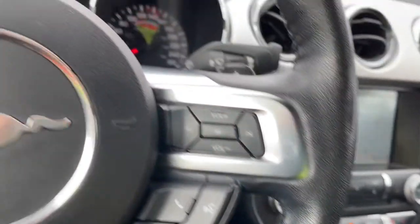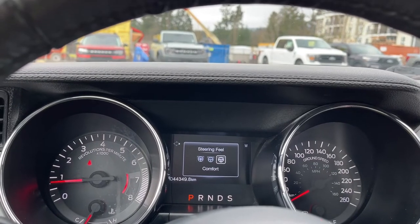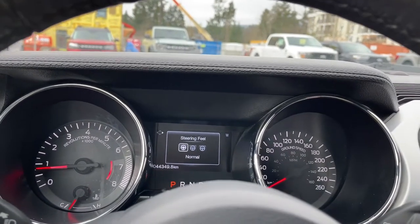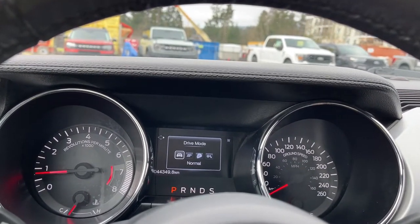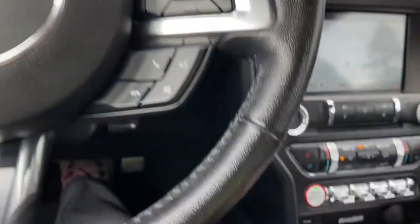I'm going to flick through these so you can see them on the dash. Steering wheel feel cycles through normal, sport, and comfort. Drive mode cycles through normal, sport, track, and snow/wet.